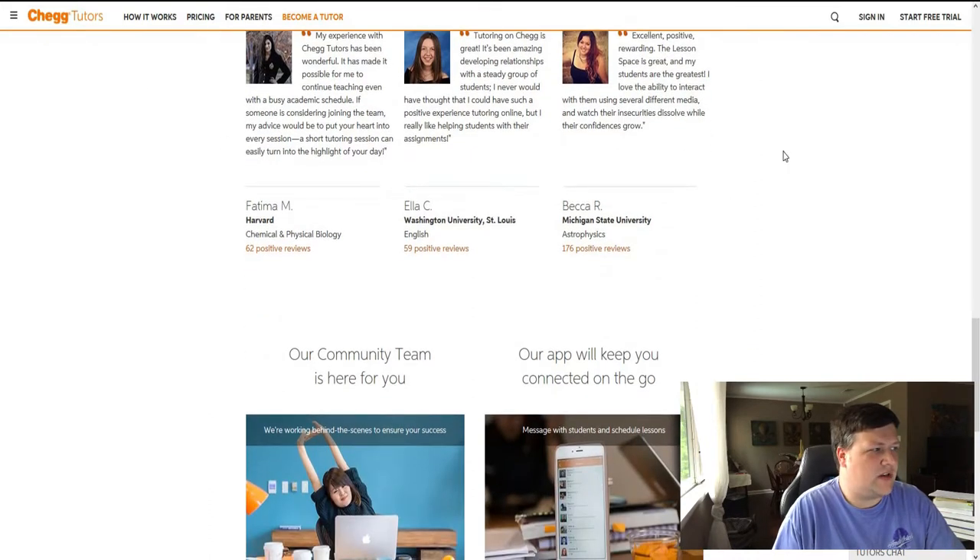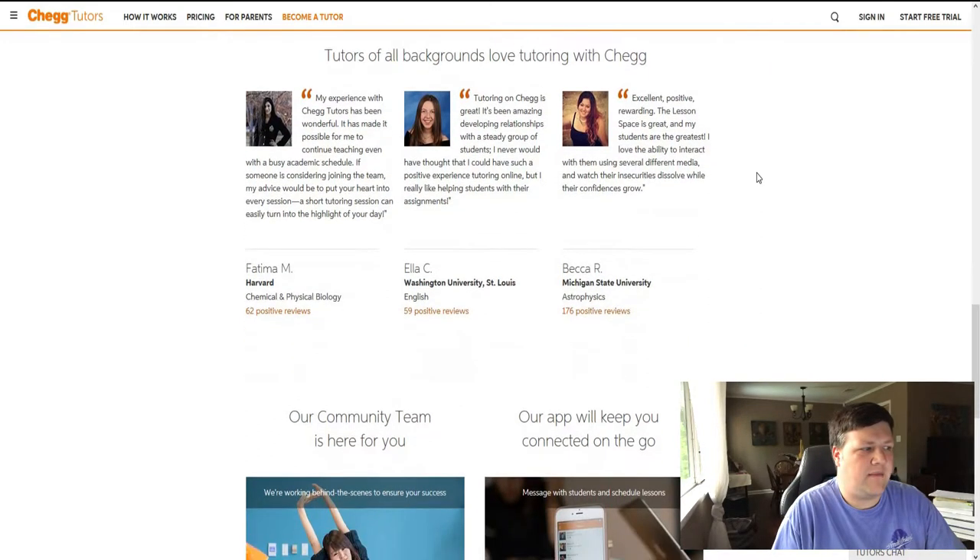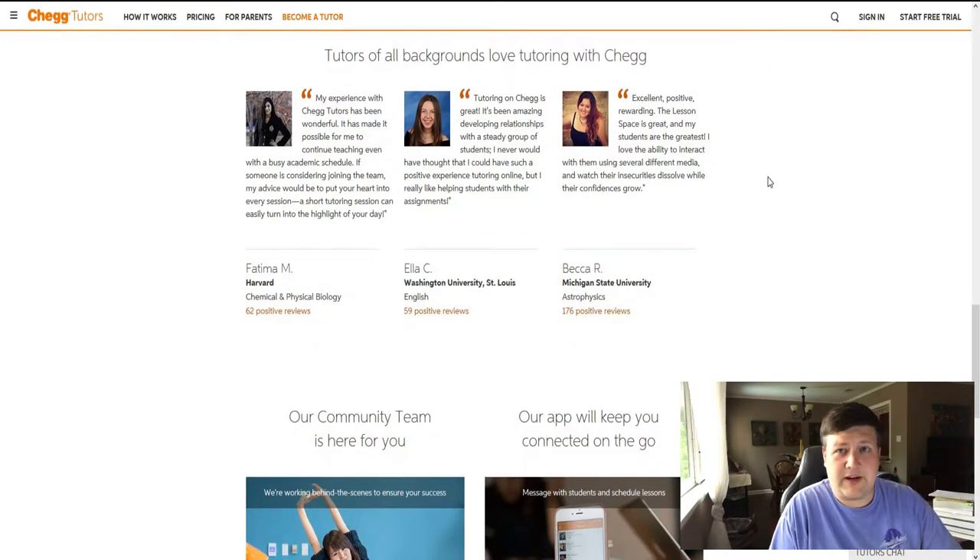This website also has great options for college books, so it really helps out college students and other educators as well. There are some testimonials — 'Tutoring on Chegg is great. It's been amazing developing relationships with a steady group of students. I never would have thought I could have such a positive experience tutoring online.'